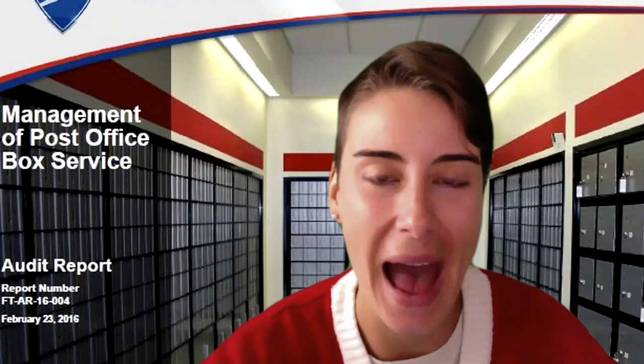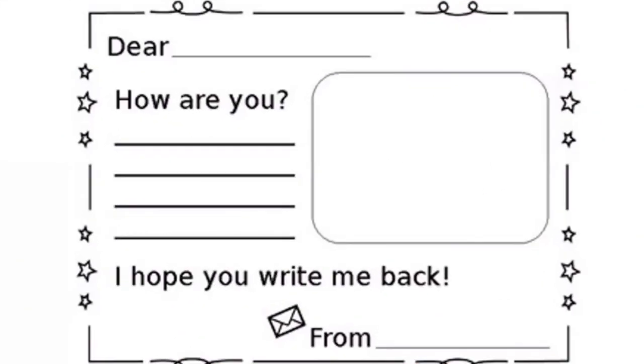Now that we know how mail gets to your house, it's time to write our own letter. Each letter follows the same format. At the top there's a greeting — it might say 'Dear' or 'To' — and then you write the name of who you're writing to. I'm going to write this letter to my grandma, so I'll write 'Dear Grandma,' nice and neat on the line.